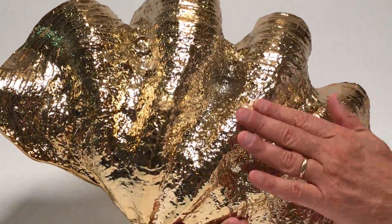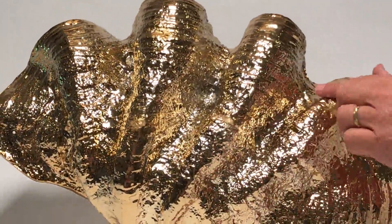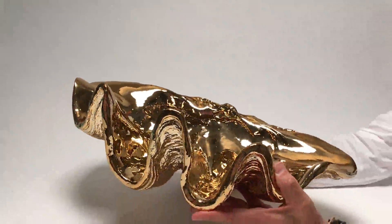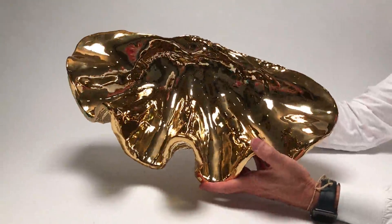You can see this incredible detail and shine — this is actually metallic plated on top of resin. What a great serving piece and decorative accessory.